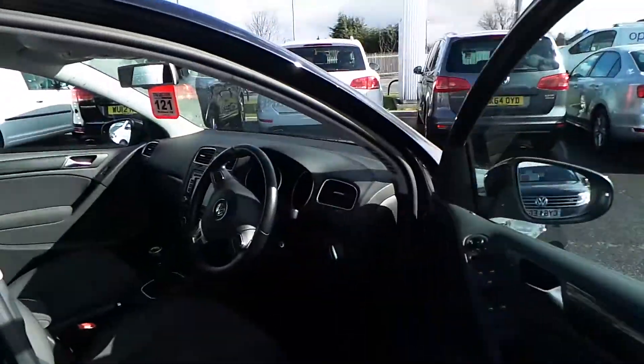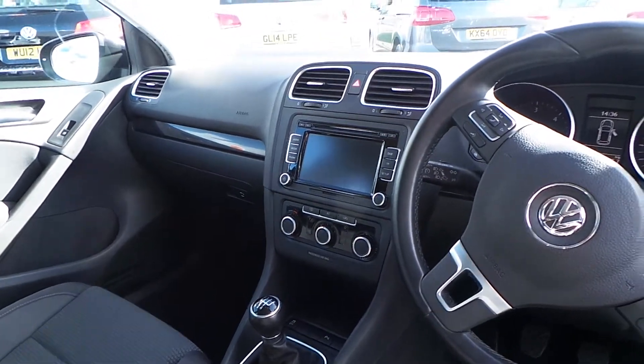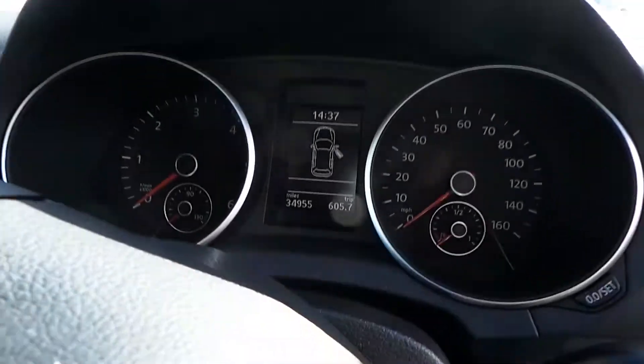Inside, if you're familiar with the Match specification, you have the 6 CD auto changer, cruise control, parking sensors front and rear, multifunction leather steering wheel, auto headlights, auto dimming rear view mirror, and rain sensor windscreen wipers.